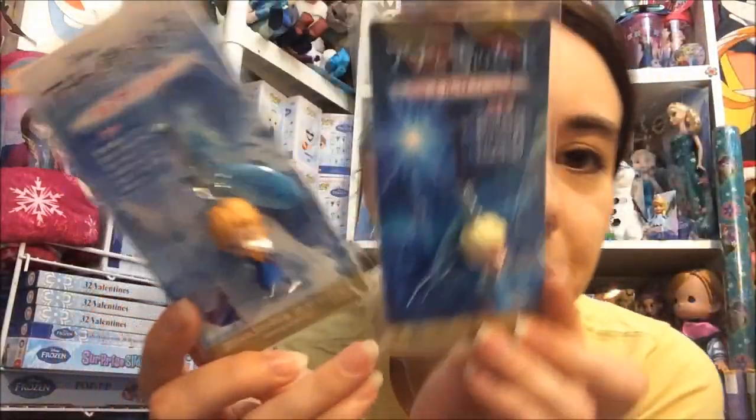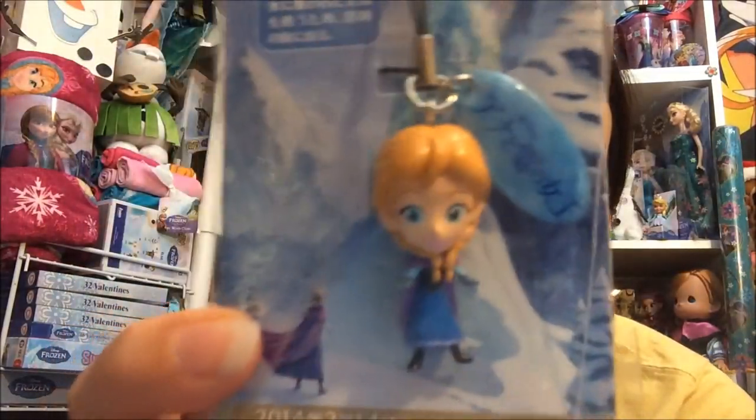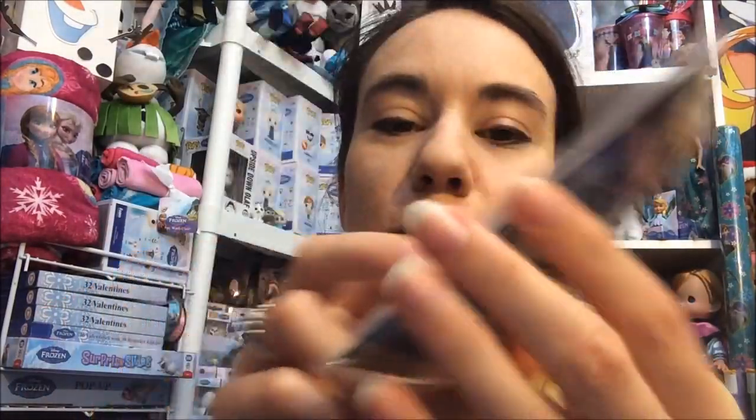Frozen was just what they chose for the US release. These are really really cute versions of the characters — here of course is Anna, and she is really really cute. And then here is Elsa and she has a little snowflake in her hand. These are pretty detailed. They actually have an additional phone plug you can swap out if you don't want to use the lanyard type strap for these. But these are really cute and I've had these for a while.